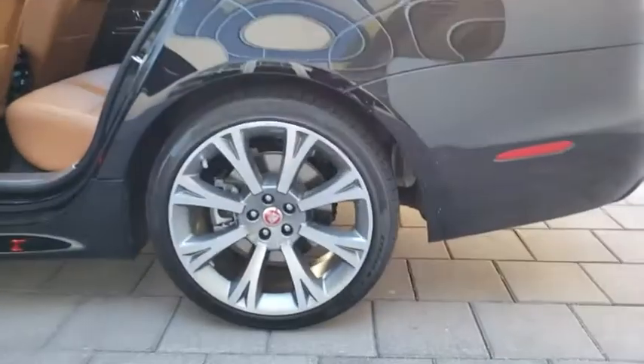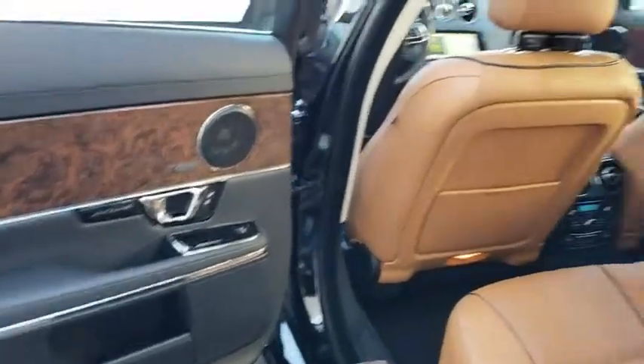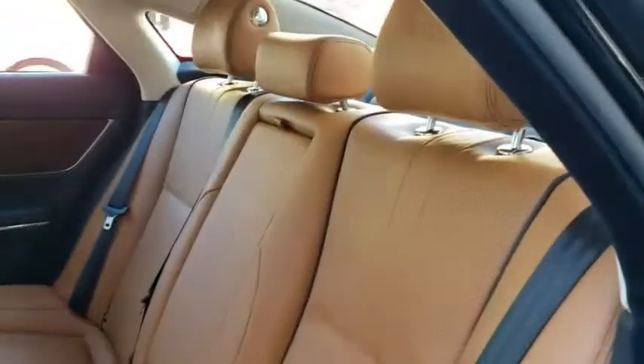Bluetooth, leather-wrapped steering wheel, power steering, adjustable steering wheel, four-wheel disc brakes, aluminum wheels, cruise control, keyless start, auto-dimming rearview mirror.